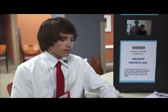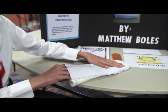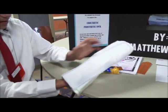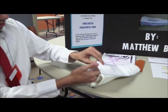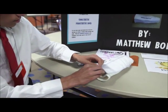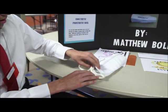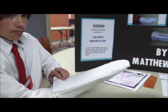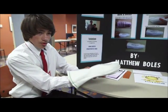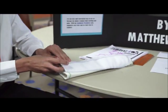We have a built-in flexible sock right here, and you insert just two ice packs right here. It's comfortable, it provides compression, and it keeps the ice pack stabilized. You can rotate 360 degrees to get that perfect spot where you have pain.